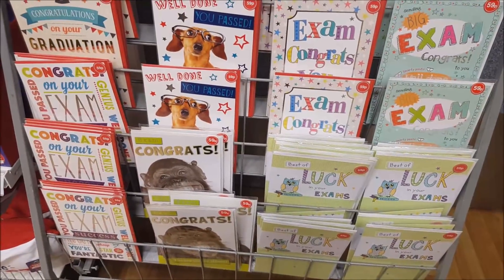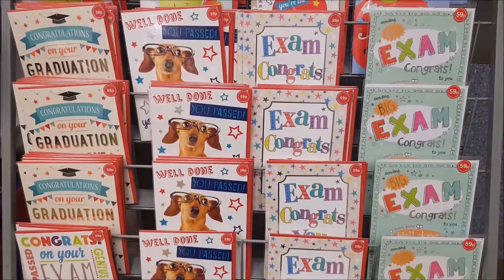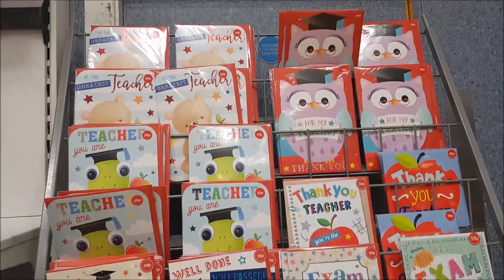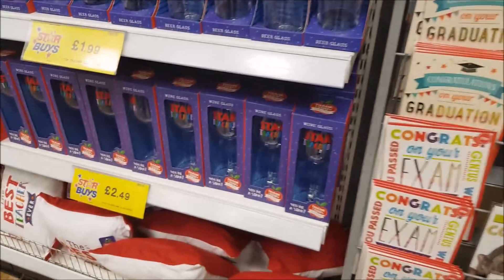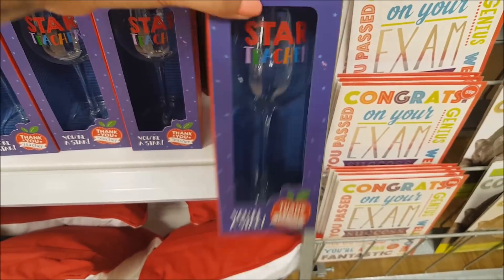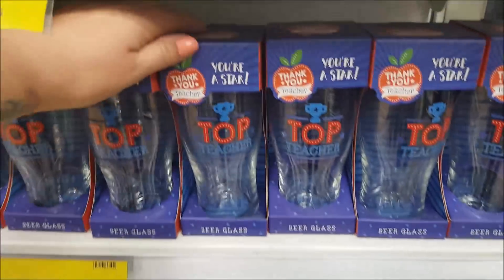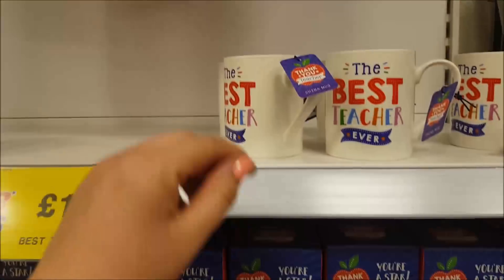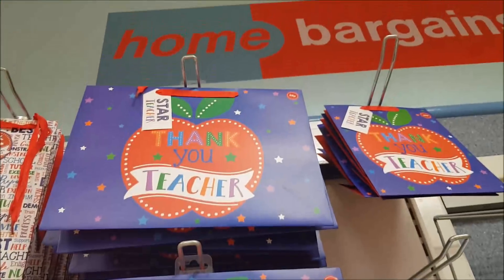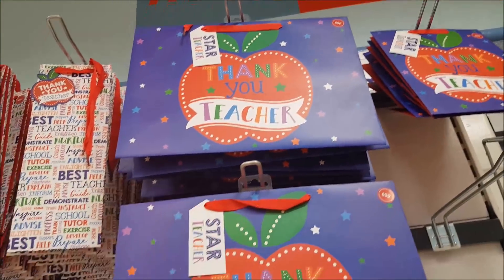In Home Bargains they've moved around a bit. They've got some cards here — there's a lot of exam cards at the bottom, congratulations on your graduation, and some teacher cards at the top. They've also got some wine glasses down here, star teacher, they are £2.49, and then they've got top teacher beer glasses. There's some mugs which are £1.29.